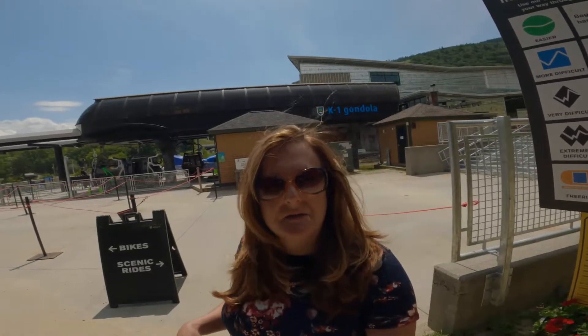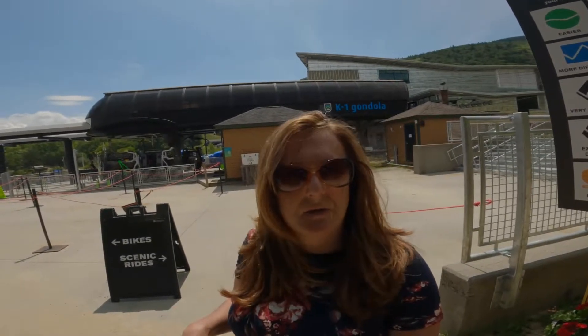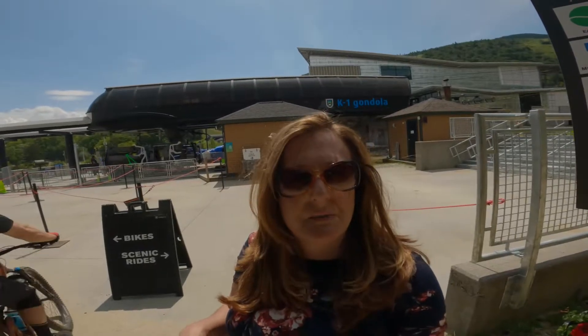Hey everyone, I'm Jeri. Today I'm at Killington Resort and I'm going to take a ride on the gondola, so stay tuned and see what it's all about.